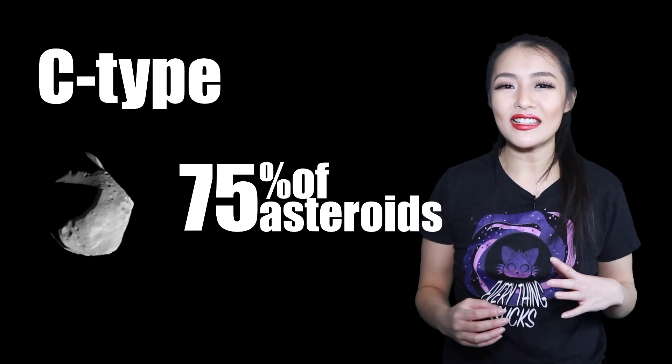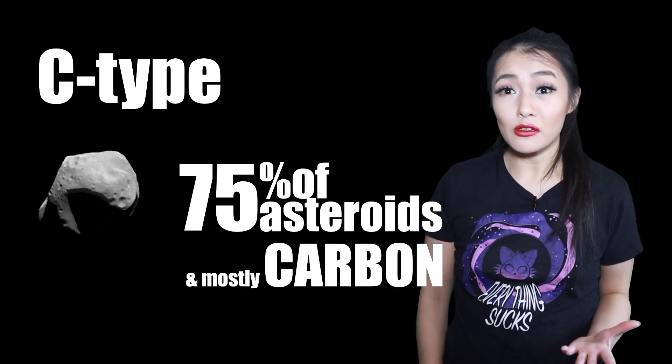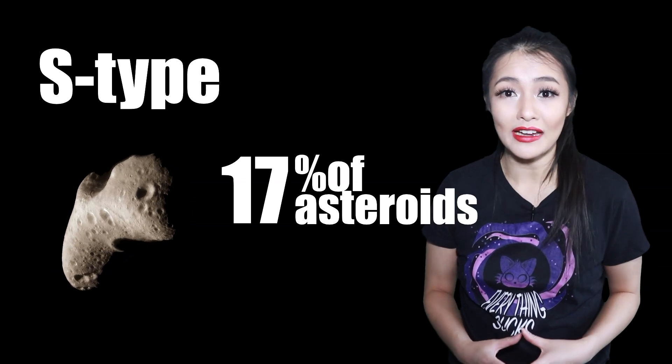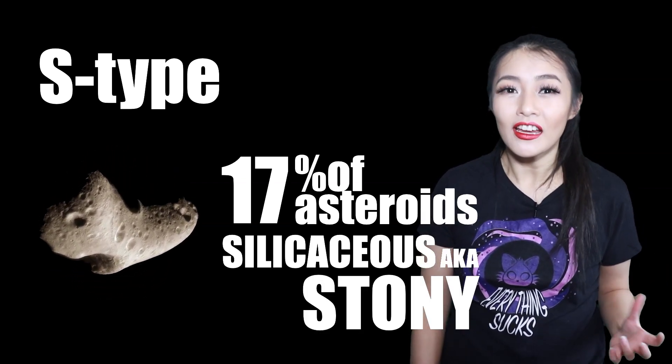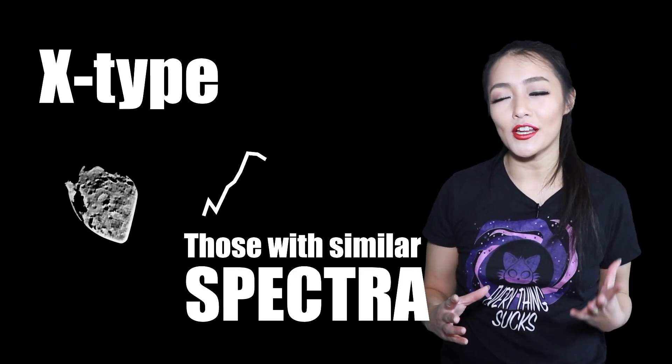C-type asteroids are dark in color and have a low albedo, meaning they're not particularly reflective, because they're mostly made up of carbon. S-types are the second most common, making up about 17% of known asteroids. These are silicaceous — in other words, stony — and moderately bright, made up of iron and magnesium silicates.